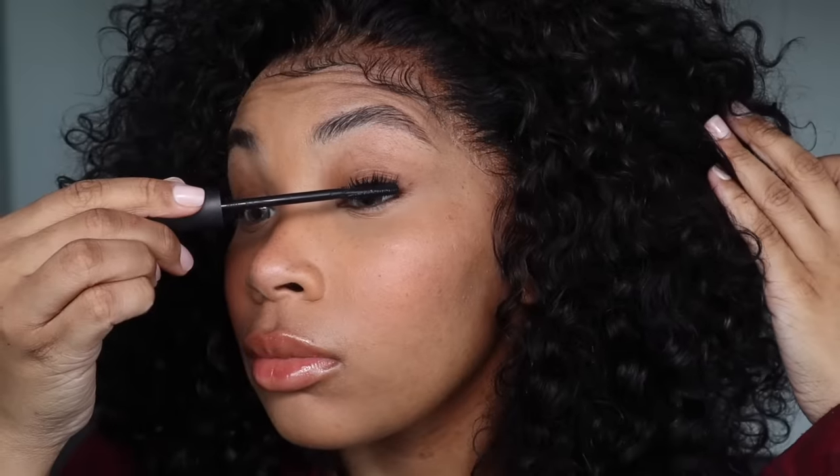I'm honestly only doing one coat of mascara. Do not do two because then it's going to look really fake — you want it to look like you have on no makeup. So this is how we're looking so far.